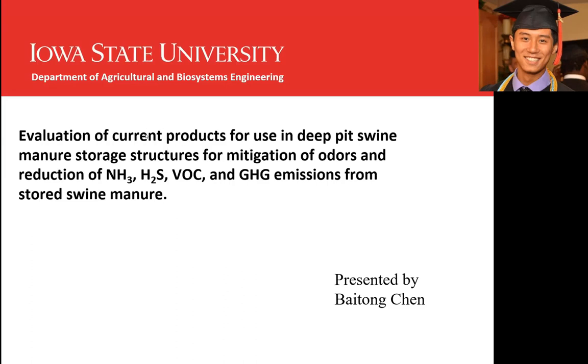Hello everyone. My name is Bai Tongchen. I'm a master's student at Iowa State University. My major is agriculture and biosystems engineering, and my major professor is Yazik Kozel.